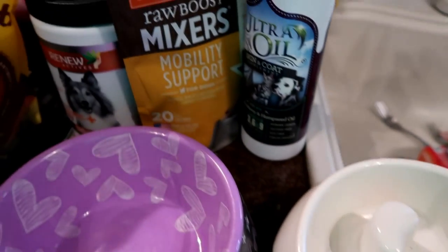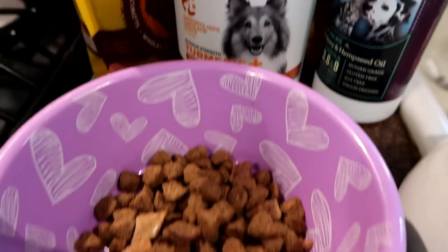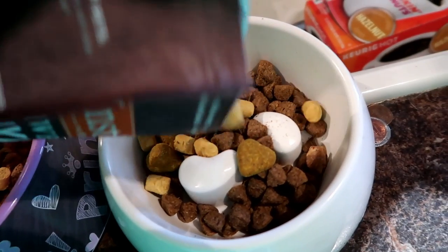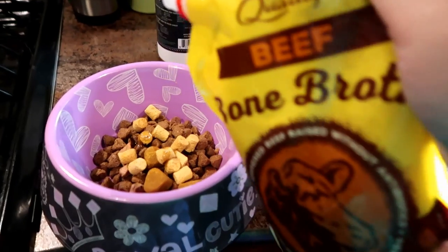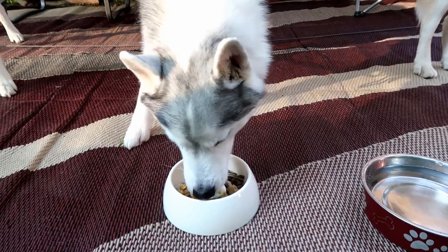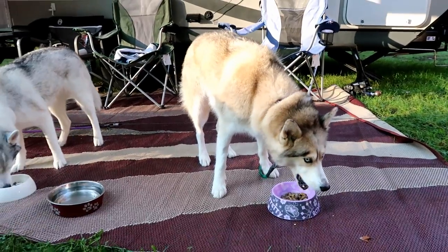Breakfast for the dogs while camping is very similar to breakfast that we do at home. I do have a separate set of dishes that I keep in the camper for them. We bring their normal food and then I bring all the things we normally add on top of their food at home, including the turmeric pills, their ultra oil, and a little bit of bone broth. I also bring a little bit of canned dog food, because sometimes when we travel the dogs will not necessarily be as excited to eat. Putting something a little different on their food entices their appetite. Also, because we're doing so much more activity while camping, a little bit of extra food is good for them.